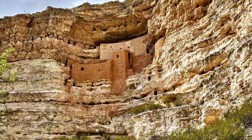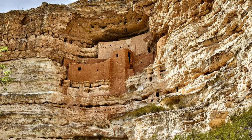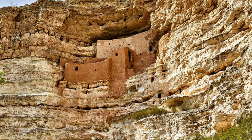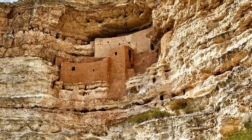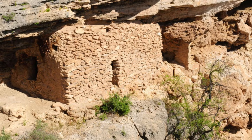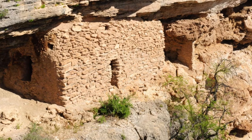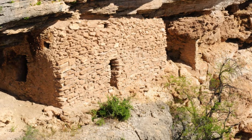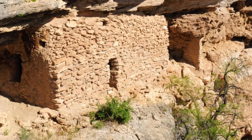Montezuma Castle National Monument, Arizona. Locations don't come much more impressive than the perch occupied by this high-rise building, tucked into limestone cliffs in the desert of Camp Verde. Montezuma Castle was built and occupied by the Sinagua people between A.D. 1100 and 1425, and used as an abode with 20 rooms. It was among the first four sites given the designation National Monument in 1906, and for decades visitors could access it via a series of cliffside ladders. Now, to prevent further damage, it can only be viewed from the ground. There are further dwellings around Montezuma Well, 6 miles (10 kilometers) away, some more than 1,000 years old.